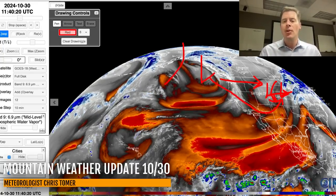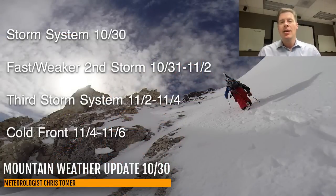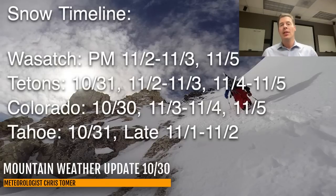Here are my bullet points this morning. Storm system today will be finishing up in Wyoming and Colorado and moving away. A faster, weaker second storm October 31 through November 2, sort of a Halloween clipper. Then the third storm system is November 2 to November 4 — that's the one that goes south through the Sierra and then hooks up through Colorado and New Mexico. Behind it, the cold front is roughly November 4 through November 6, and that's going to bring in a lot of colder air.